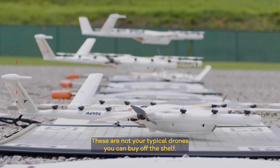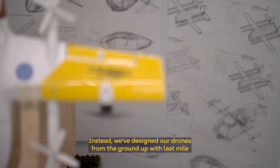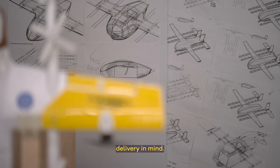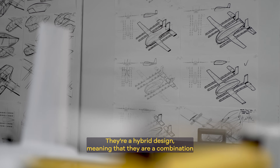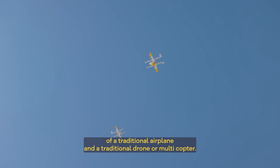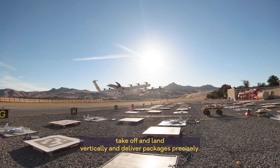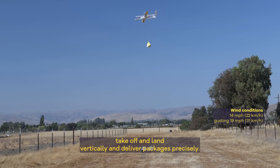These are not your typical drones you can buy off the shelf. Instead, we've designed our drones from the ground up with last-mile delivery in mind. They're a hybrid design, meaning that they are a combination of a traditional airplane and a traditional drone or multicopter. Because of this, Wing's aircraft take off and land vertically and deliver packages precisely.